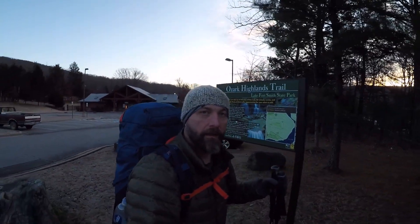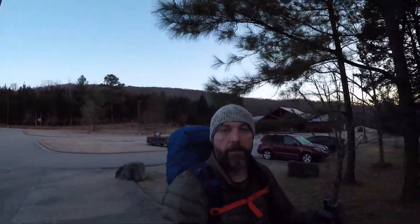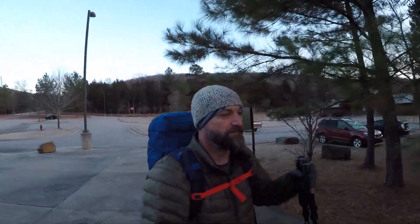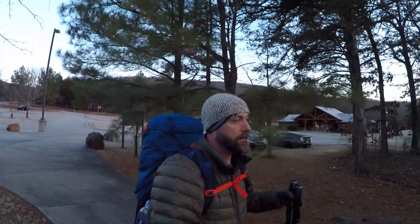Well, here we go. First steps. Ozark Island Trail. Getting started. It's nice and cool out. Ought to be a good day. Looking forward to it.